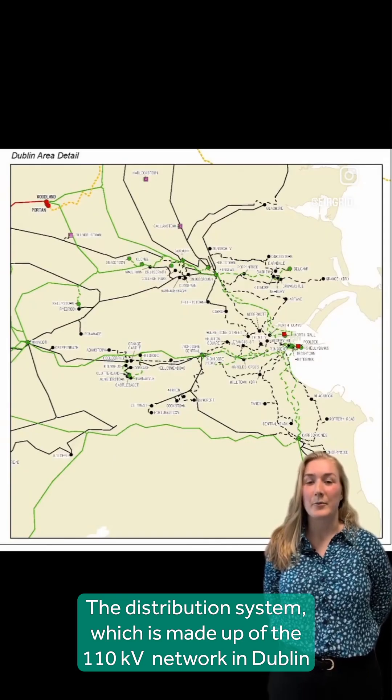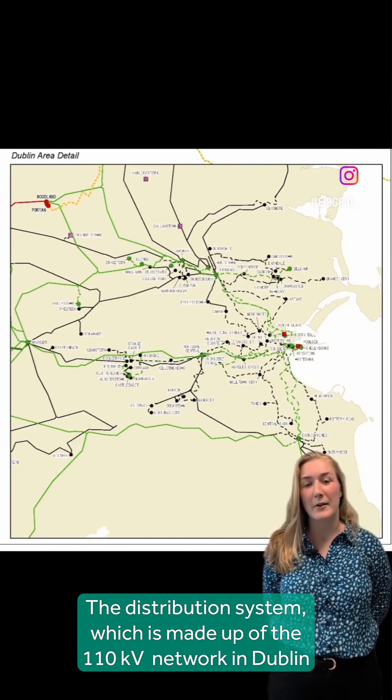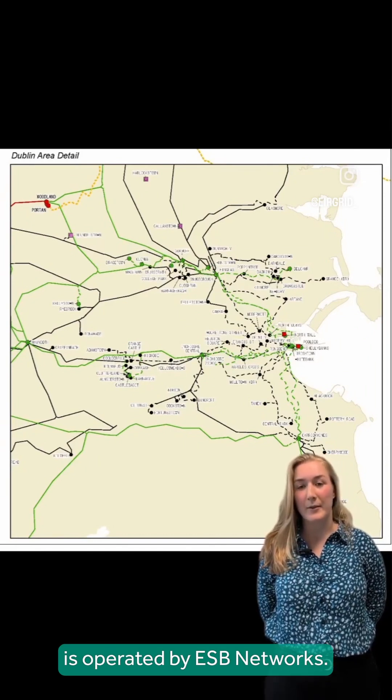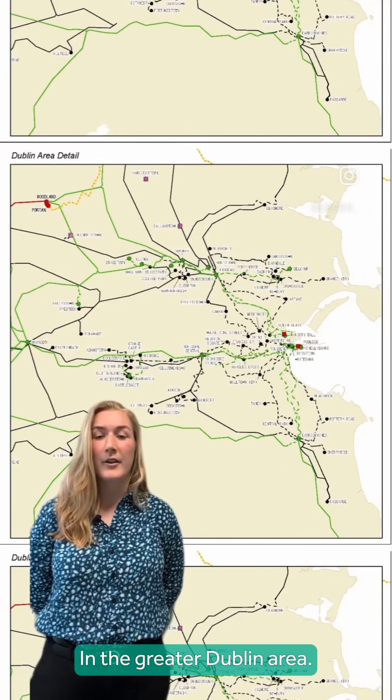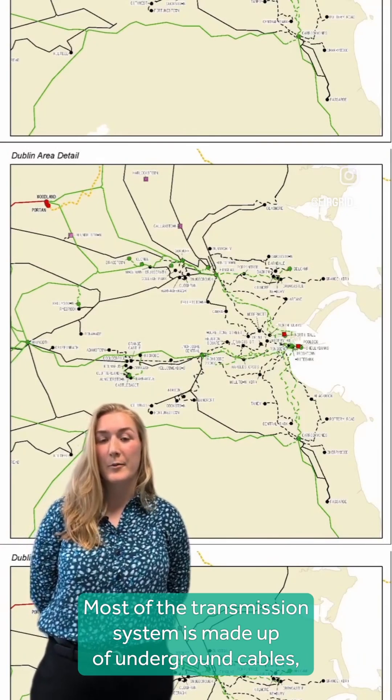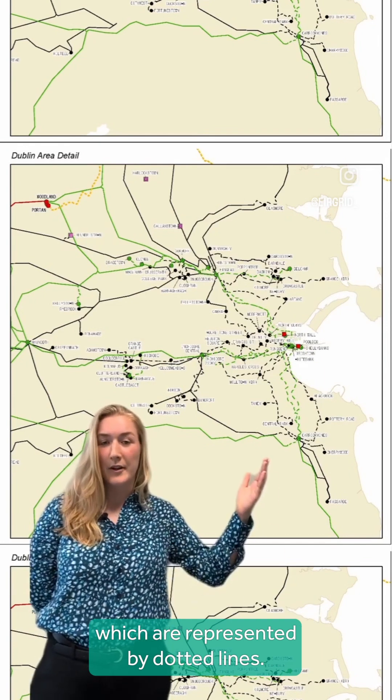The distribution system, which is made of the 110 kV network in Dublin and all other lower voltages, is operated by ESB Networks. In the Greater Dublin area, most of the transmission system is made up of underground cables, which are represented by dotted lines.